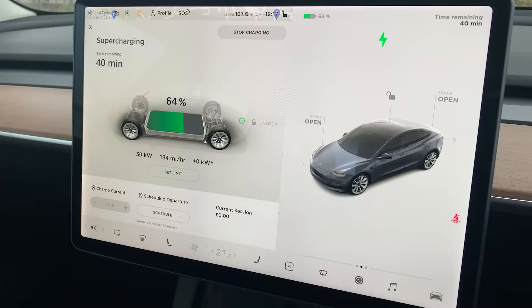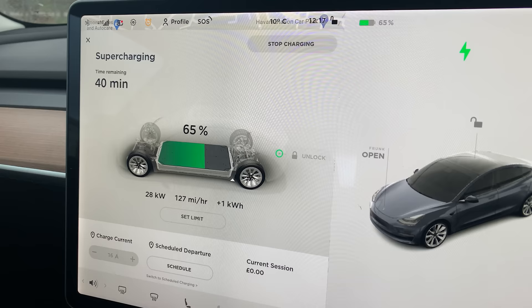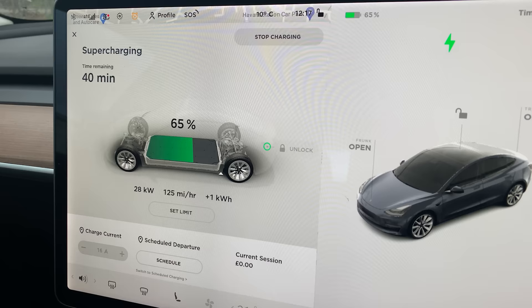At 64%, I was still only getting 28 kilowatts. I've actually just moved to a different stall at these chargers — initially it jumped to 40 kilowatts, but straight away it came back down to 28–29 kilowatts. Really not building heat into this battery and not getting fast charging at all. I'll give it a few more minutes. 50 minutes has gone past and I still haven't seen any higher than 27–28 kilowatts on the car.